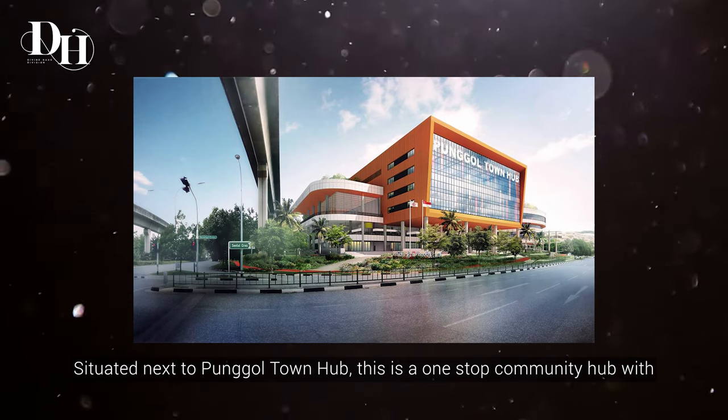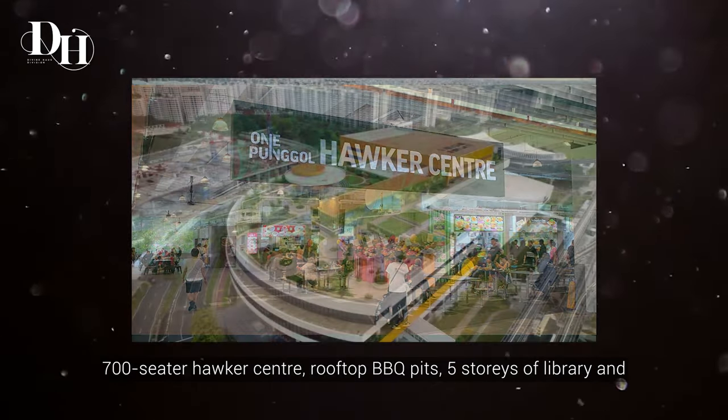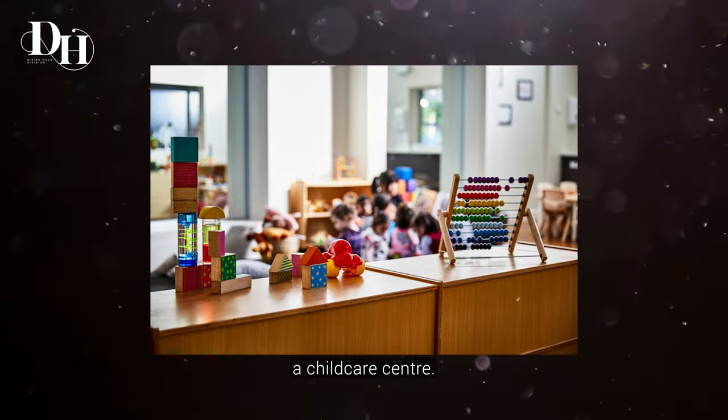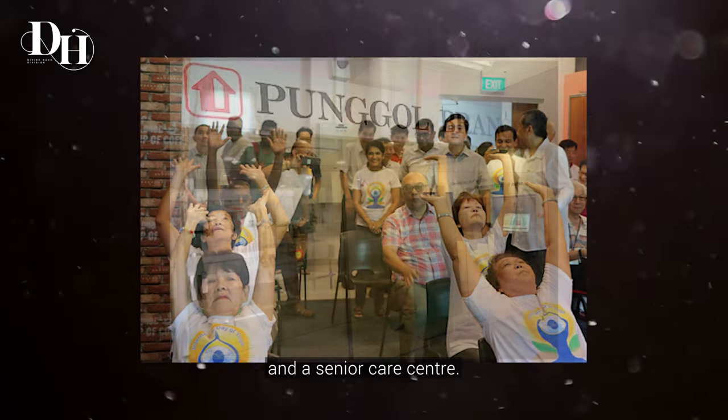Situated next to Punggol Town Hub, this is a one-stop community hub with a 700-seater hawker centre, rooftop BBQ pits, 5 storeys of library and a childcare centre. Other amenities include a community centre, HDB branch and senior care centre.